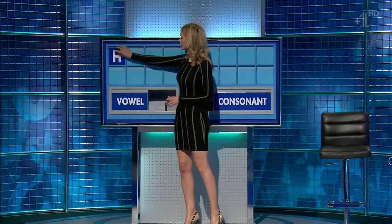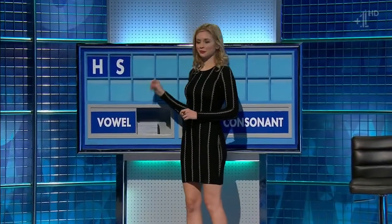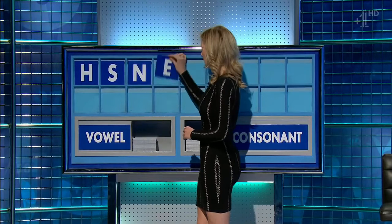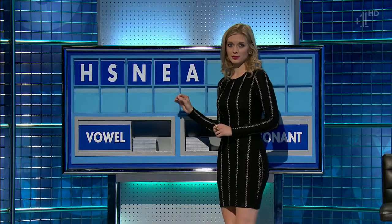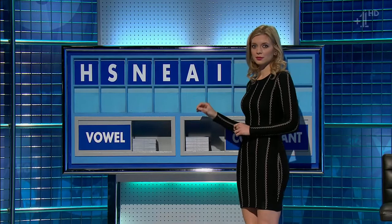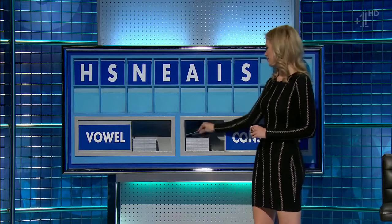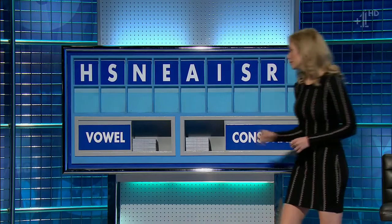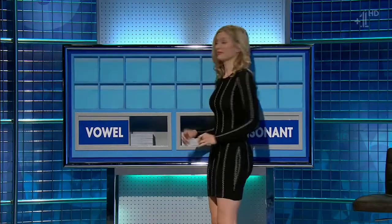Thank you, Nick. H. And the second one, please. S. And a third. N. And a vowel. E. And another. A. And another. I. And a consonant. S. And another consonant. R. And a final vowel, please. A. And a final O. Thank you, Rachel. Thank you, Anne.